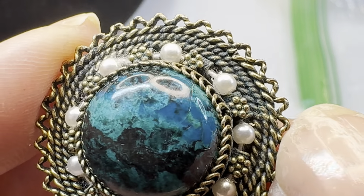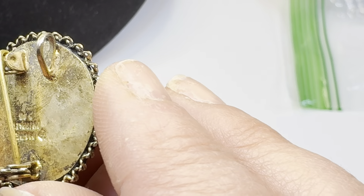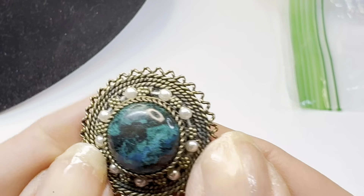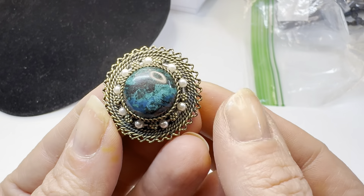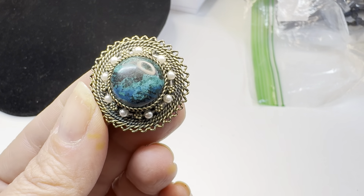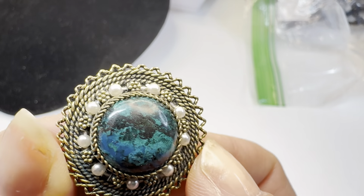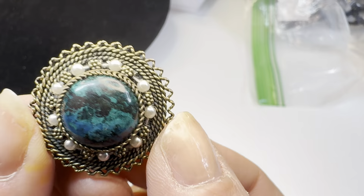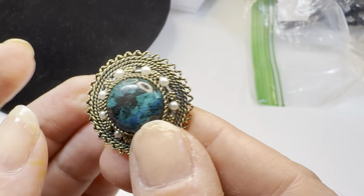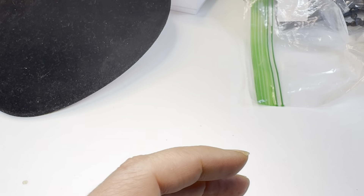Even though it's not gold, it's still a gorgeous sterling silver piece with a blue mottled glass cabochon. I'm unsure about the pearls — they could be real but I'm not certain. It definitely has age based on the pinback. Made in Israel, sterling silver. I'm going to say $65 on this piece — it's really stunning.